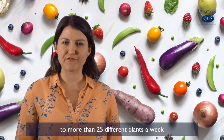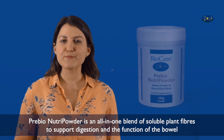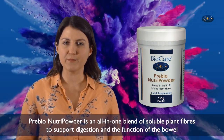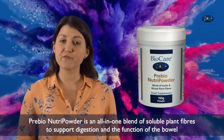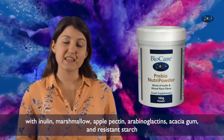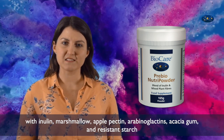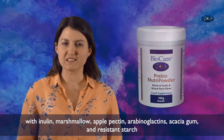Pre-Bio Nutri Powder is an all-in-one blend of soluble plant fibres to support digestion and the function of the bowel, with inulin, marshmallow, apple pectin, arabinogalactans, acacia gum and resistant starch.